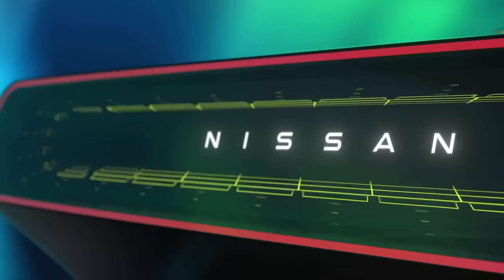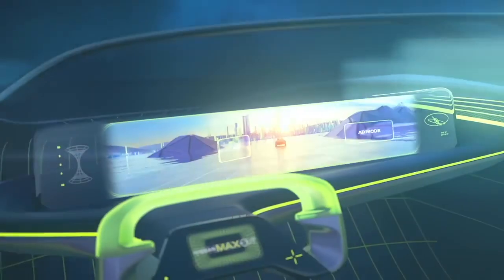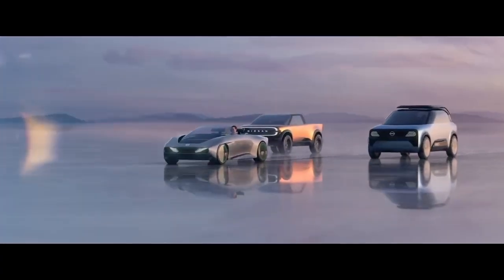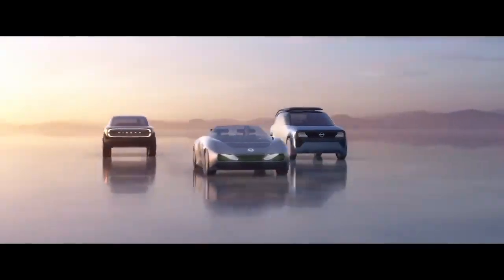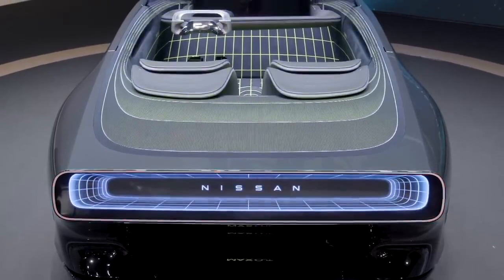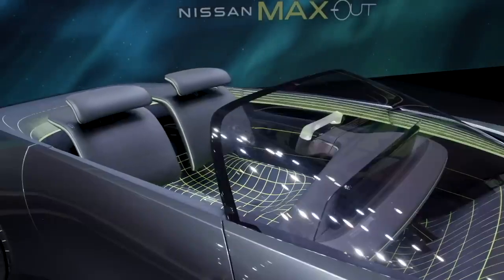A couple of years ago, Nissan said that they planned to spend about 18 billion dollars on designing new electric cars. They managed to surprise the public by showing a virtual model of a convertible — and surprises don't end there, because the convertible has already moved into the real world in the form of a full-size concept.